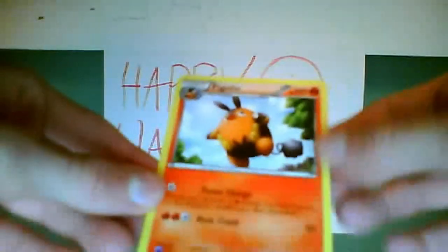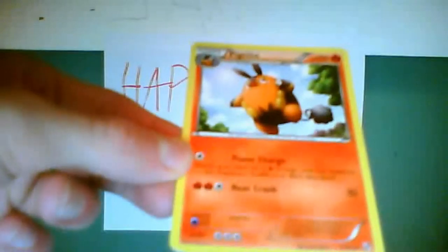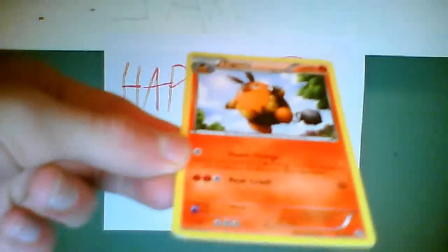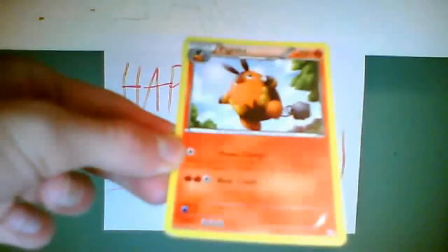I've been doing other cards, but the next few Mondays I'm going to be reviewing cards from the Black and White set. Today is Pignite, from the Black and White set. It has 100 HP, which is really good for a Stage 1. Its Pokédex number is 499, the Fire Pig Pokémon, height three foot three, weight 122.4 pounds.